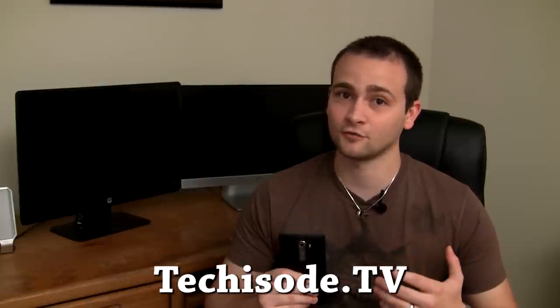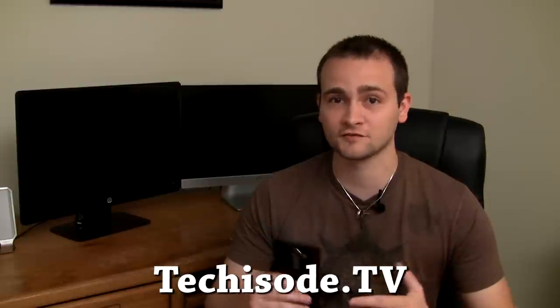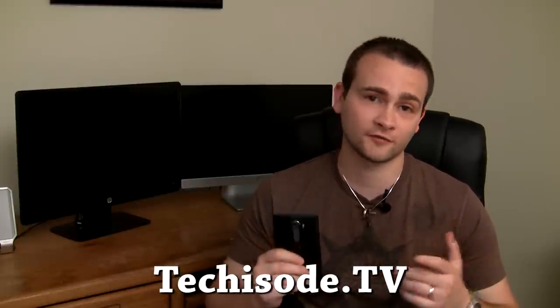How's it going guys? Eric here from Techisode TV and in today's Techisode we're going to be taking a look at 100 reasons why the LG G4 is awesome. If at any point during this video you want to learn more about a feature, maybe how to enable it or set it up, you can check out my new website techisode.tv. I'll have a whole article written up on how to enable a bunch of the different features and give you a little bit more information about the phone.